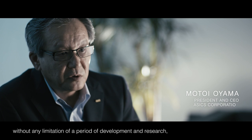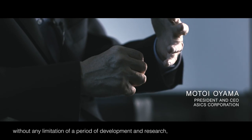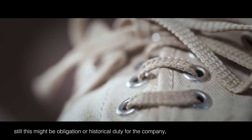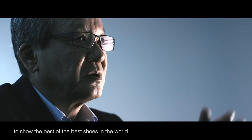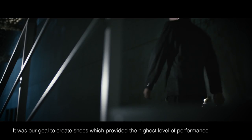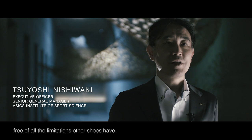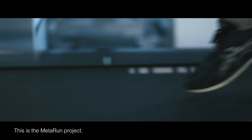Innovation and also protect the food without any limitation of a period of development and research. This might be an obligation or historical duty for the company to show the best of the best shoes in the world. We have all the requirements that we can see in the traditional shoes. We have to make the best performance of the best of the best shoes. This is the MetaRAM project.